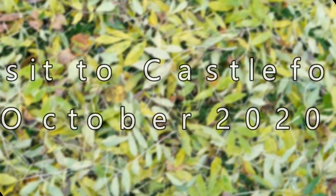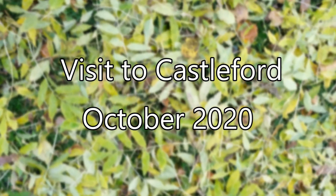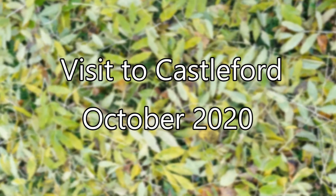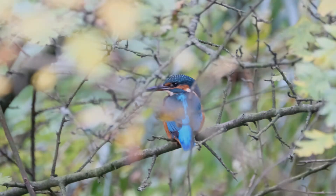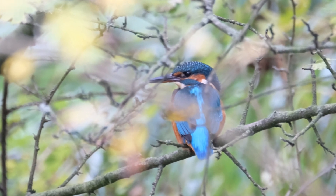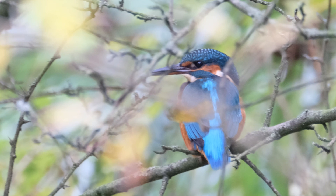In October 2020, about two weeks before the second Covid-19 lockdown, I decided to take the train to Castleford to revisit Fairbairn Ings Nature Reserve. I dropped my bags at the hotel and headed up to Fairbairn Ings. I was there by about 2pm and managed to catch this photo of a kingfisher.